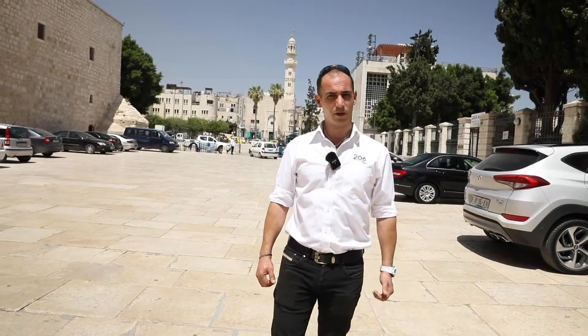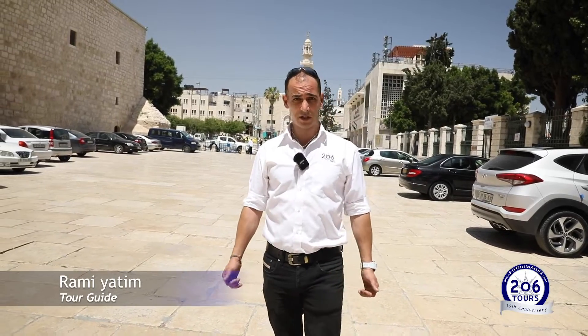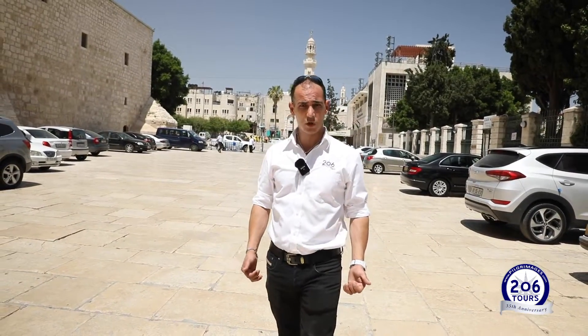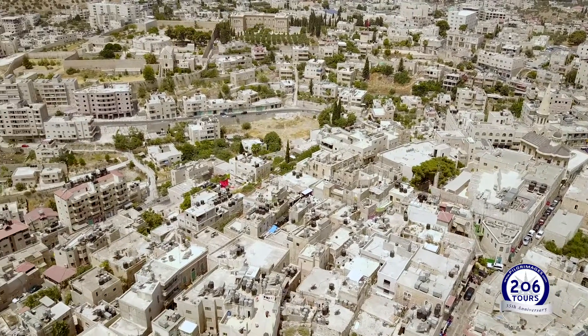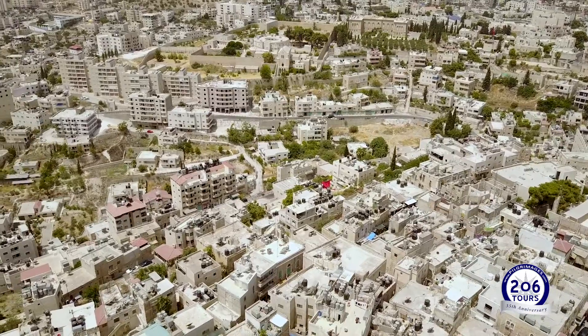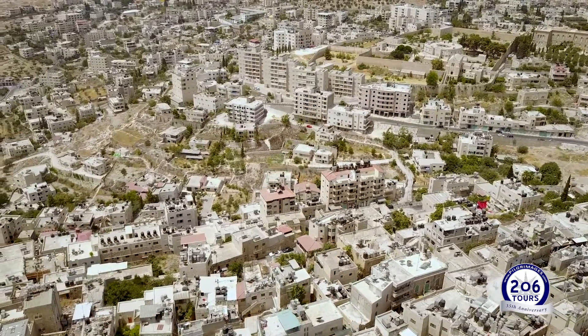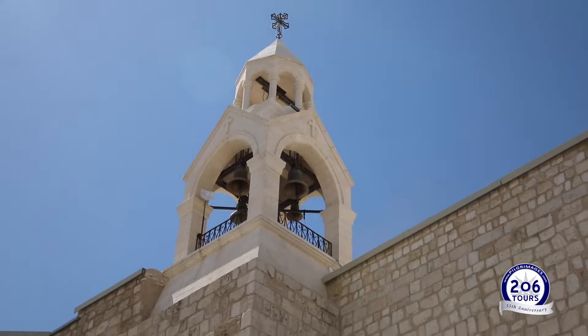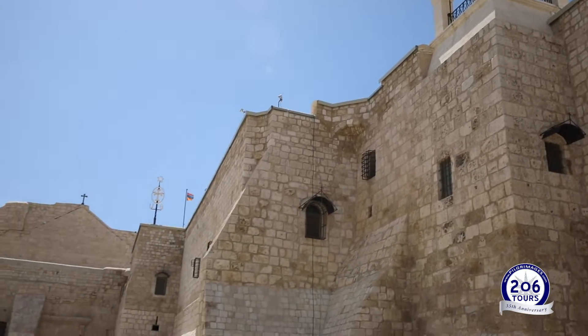Hello everyone, how are you? I hope you're all doing well and staying safe. I'm here in Bethlehem where life slowly, slowly is getting back to normal and almost everything is open, including restaurants, stores, all kinds of different businesses, as well as churches, historical sites, and holy places. We're only missing one important thing over here in Bethlehem, which is pilgrims.